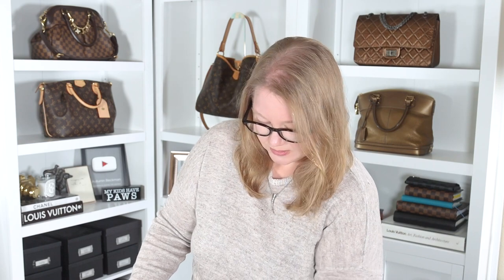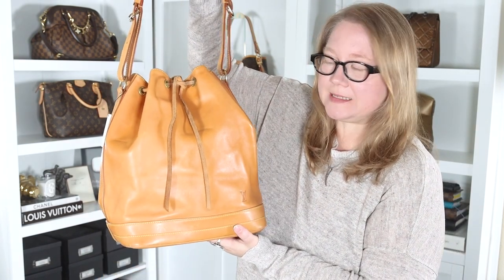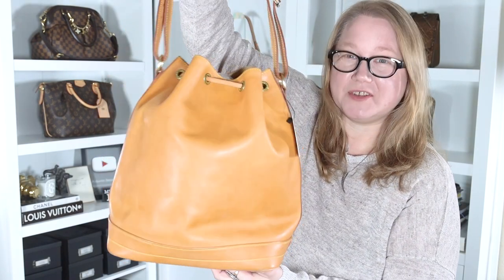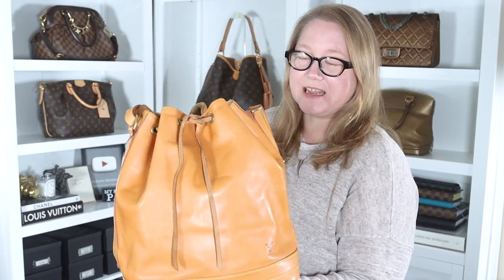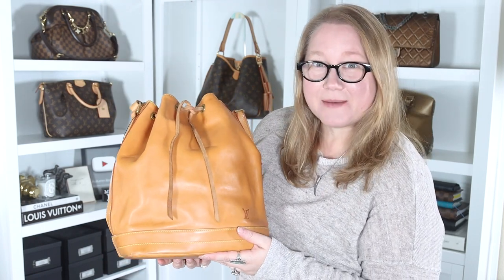I've sorted it out. Are you ready? Because it's spectacular. This is the Louis Vuitton Noé bag in the GM size in all vachetta. Yes, you heard me right — all vachetta. The bag is front, back, top, bottom, side to side — vachetta.